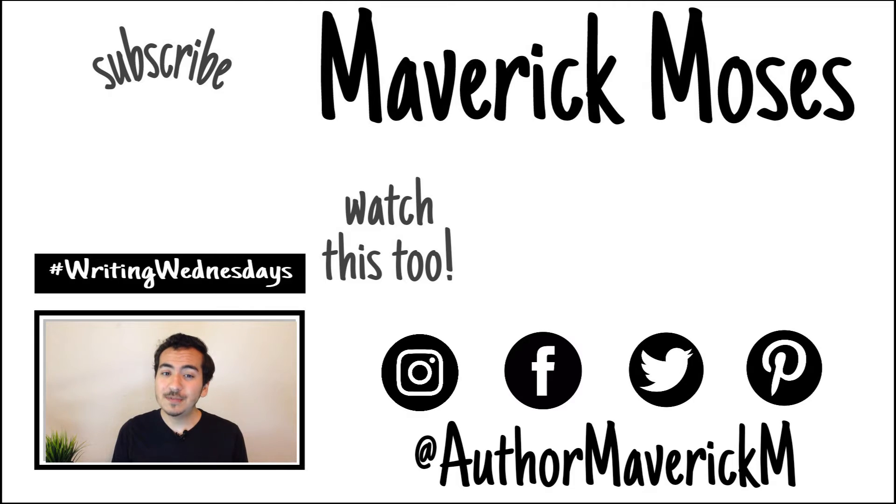Thank you so much for watching this video. If you'd like to, make sure you give it a thumbs up, and if you want more Writing Wednesdays every week, please hit that subscribe button. Be sure to follow me on Instagram for behind-the-pages insight into my life and work and sneak peeks of future videos. See y'all next week. Bye!